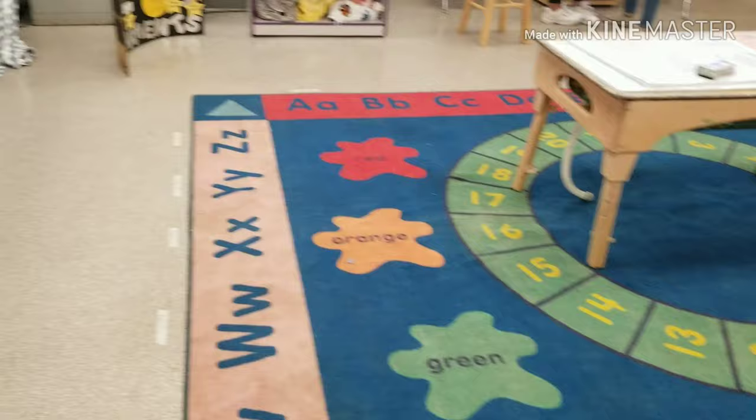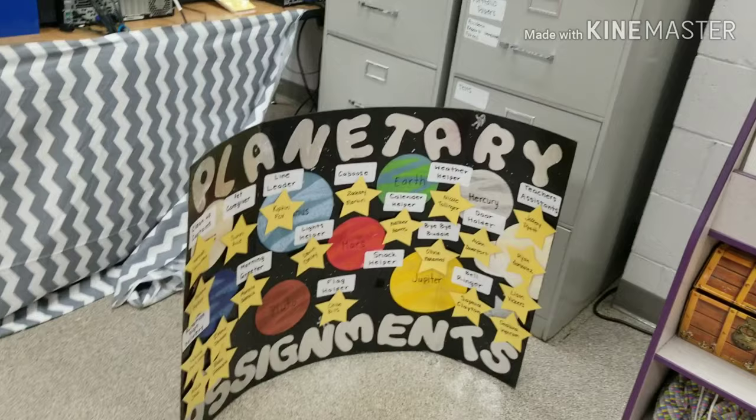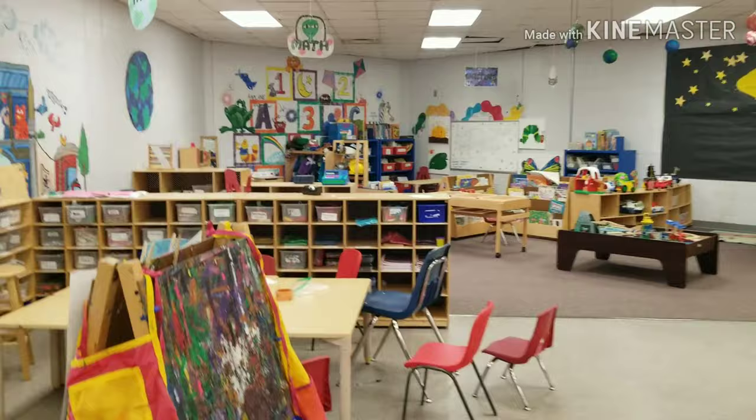The Little Hawks develop cognitively in each center by thinking about their actions and the concepts that they are learning. They gain social-emotional development by interacting with their peers during circle time, lessons, and free play. They also develop their gross motor skills during outside time and circle time, and their fine motor skills during art and writing. As teachers, we facilitate approaches to learning in the children by getting them excited for the fun lessons that we have planned.